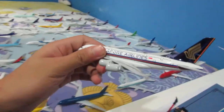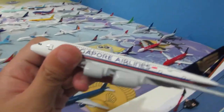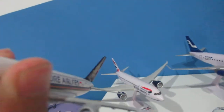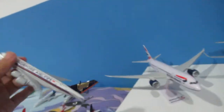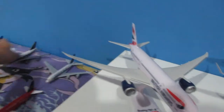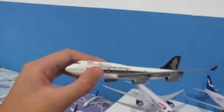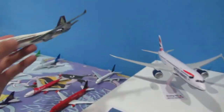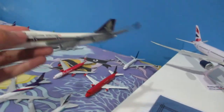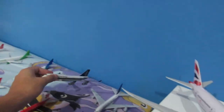Over here we have a Singapore Airlines Airbus A380. Singapore Airlines was the launch customer of the A380. I've been searching for this model for quite a long time, so I'm glad I finally got it. And here is a vintage model — I already showed this in an unboxing video of the Megatops Singapore Airlines 747-400, so you can watch that right after this.